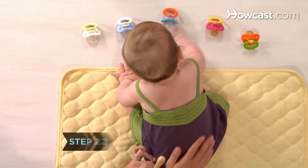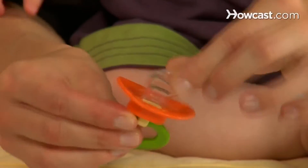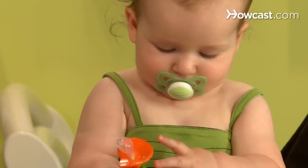Choose a well-made pacifier. The best pacifiers are one piece, with the nipple and base firmly attached. Pacifiers with multiple parts could come apart and pose a choking hazard.